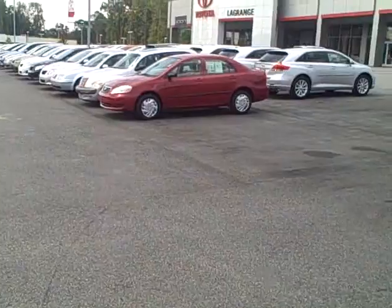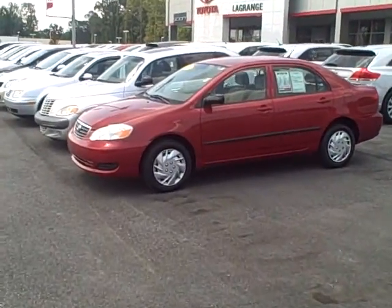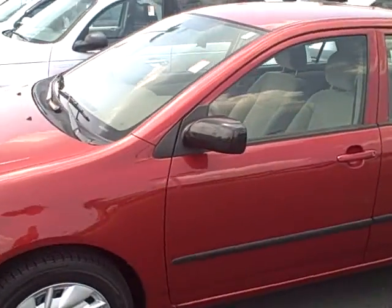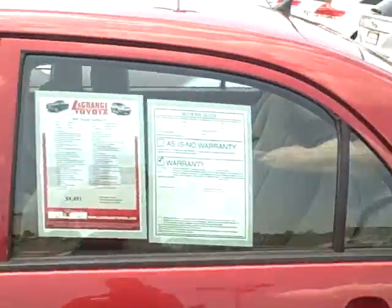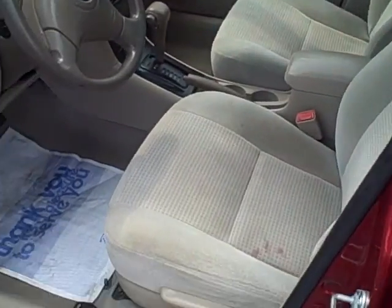The other one we have is a 2005 model. It's red or burgundy and it is a CE model, but it does have the side body molding on that too. It's in really good shape — it's got 82,000 miles on it.